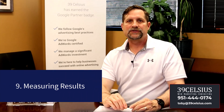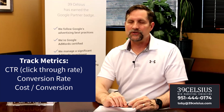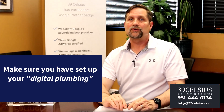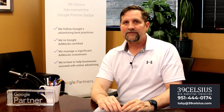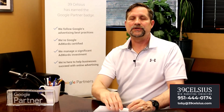Number nine: measuring results. Track key metrics like CTR (click-through rate), conversion rate, and cost per conversion. This is very important — you need to be making data-driven decisions on your campaigns. That means setting up your digital plumbing correctly so Google Ads knows what it's trying to deliver: more leads, more calls, more appointments. I also have a video and blog post about setting up Google Ads conversion tracking in the video description.